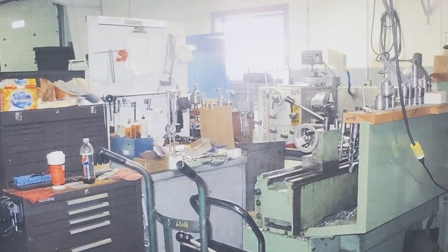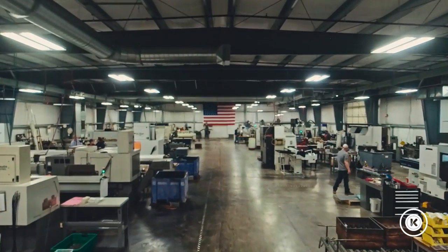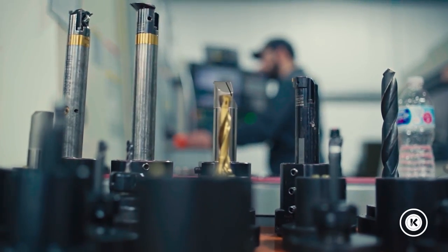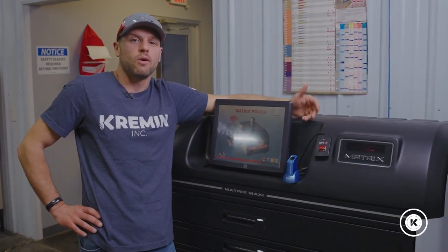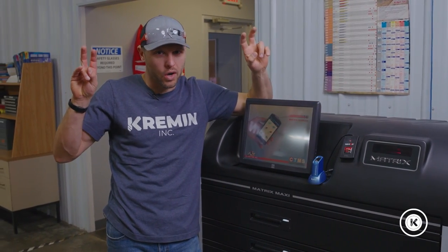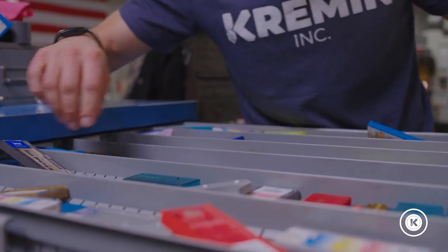As Kremen grew from a small weed machine shop to who we are today, like many other companies, we had growing pains. One of those areas that we struggled with was keeping track of our tooling, especially our inserts, end mills, and other perishable tooling. We had Lista cabinet versus Lista cabinet with organized drawers keeping track of tooling, but did we really have any idea what we had and how much we had?